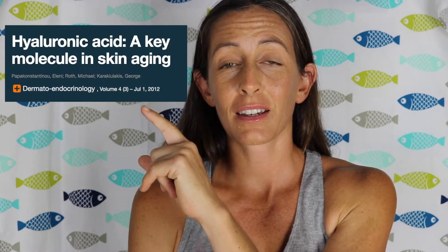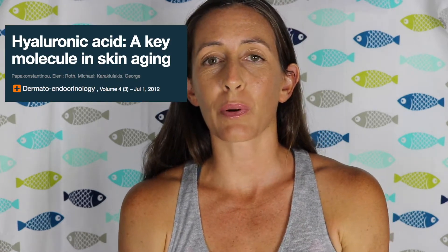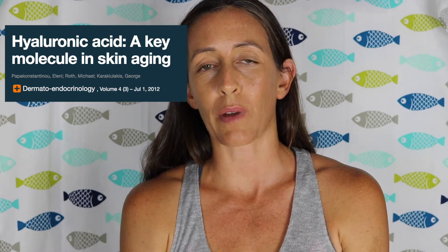Hydrated skin absorbs stuff better. This study said that aging is primarily related to two factors: extrinsic, meaning UV rays and sun damage, and intrinsic, meaning loss of hydration. And you know the glow? That infamous glow? That, my friends, is skin hydration.